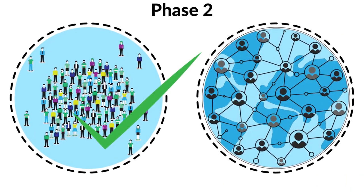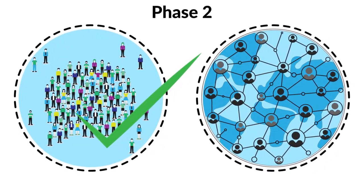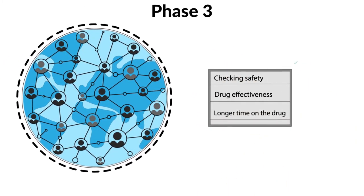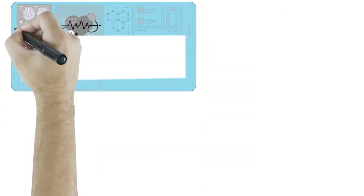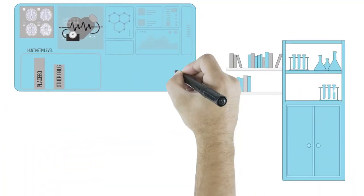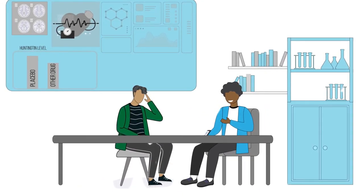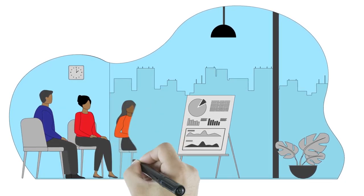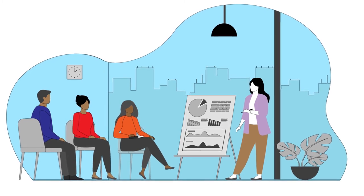If phase two is a success, then we move to phase three, which is done with a larger number of participants than phase two who have Huntington's disease around the world. Phase three is similar to phase two in that it is testing for safety and how effective the drug is, but the larger number of participants on the drug for a longer amount of time means researchers can collect huge amounts of information to see if the drug is working. Throughout the trial there will be independent review committees who have access to all the information, and they can halt a trial if something doesn't look right or if a drug is not showing enough impact to be used.